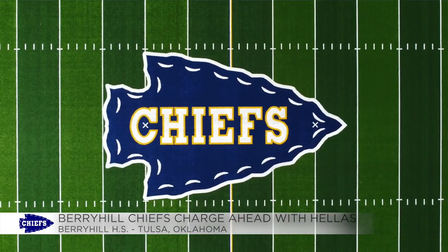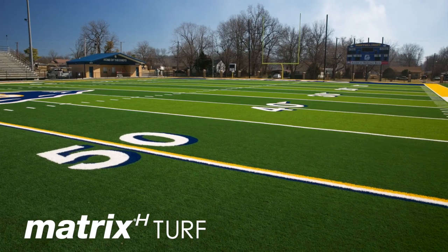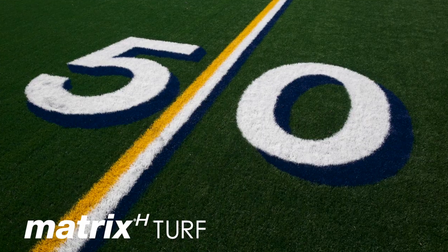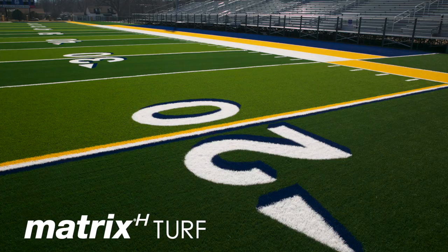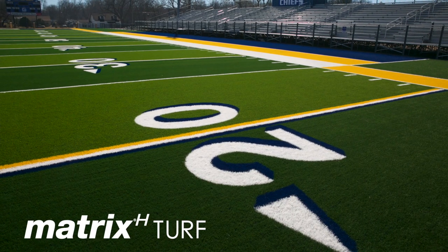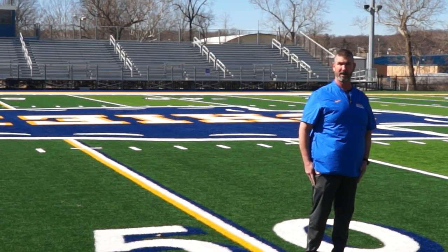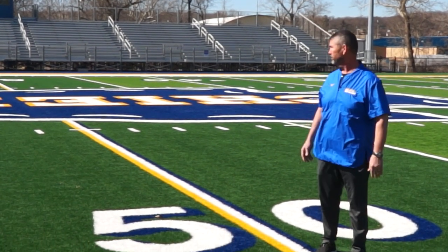We're really proud of the Chiefs, the Arrowhead logo, and what we stand for. We wanted it to be visible wherever people could see it and make it look really nice. When we got to our numbers, we saw a lot of schools that had types of shading, so we went ahead and shaded our numbers. They go all the way down both sides, and on the 20-yard lines we put the gold on both sides — just to make that stand out, add more color to the field, and make it look more professional.